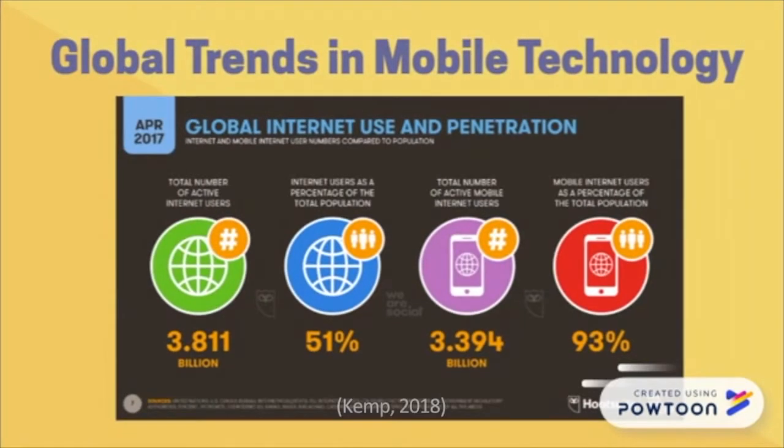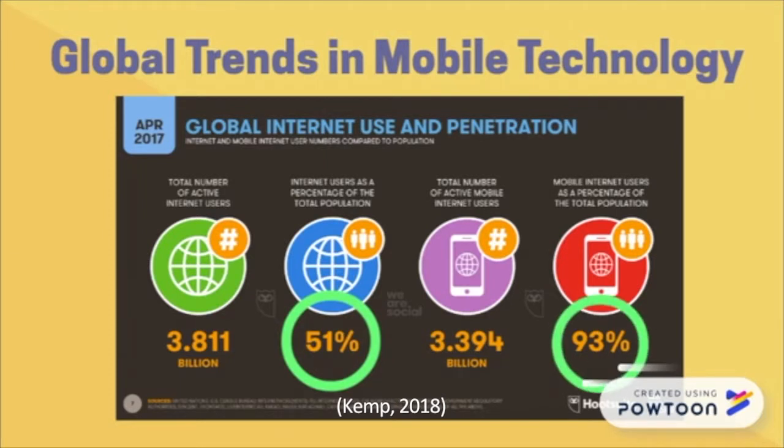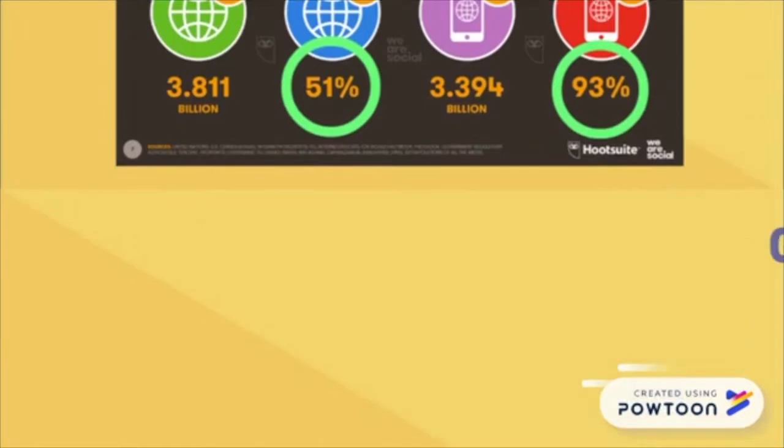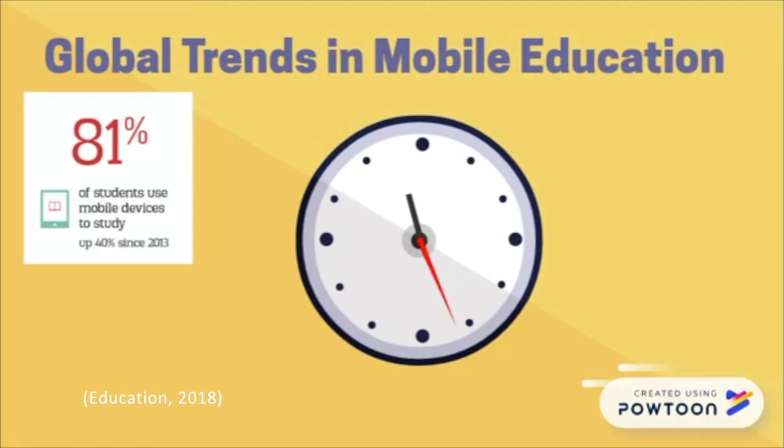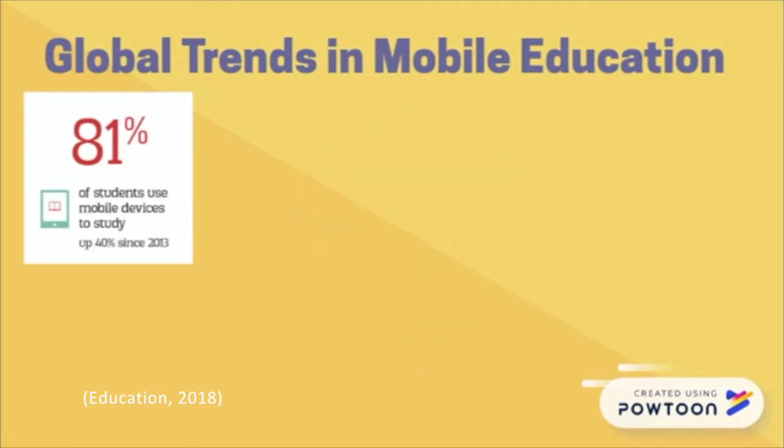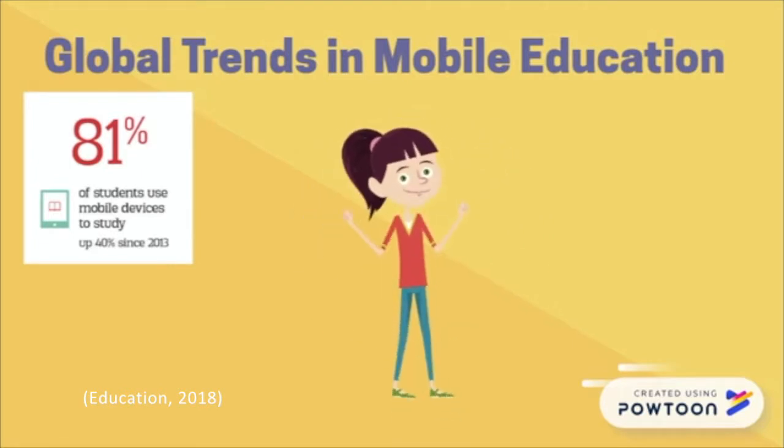With the increasing popularity of the internet and mobile devices, statistics show that 51 percent of the total population are internet users and 93 percent of the total population are mobile internet users. Going mobile is more convenient and adaptive to a fast-paced lifestyle, and has made a considerable impact on the effectiveness and efficiency of education and learning.